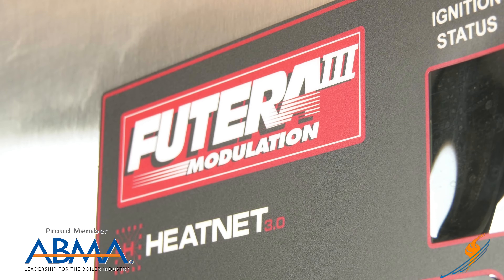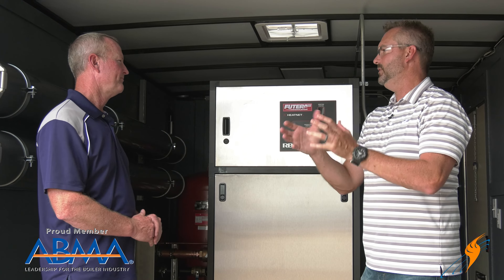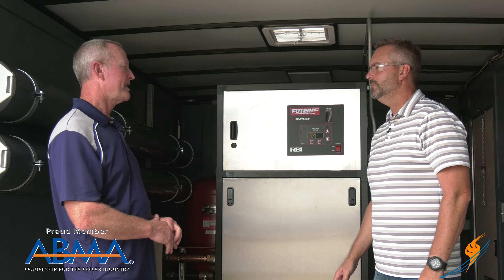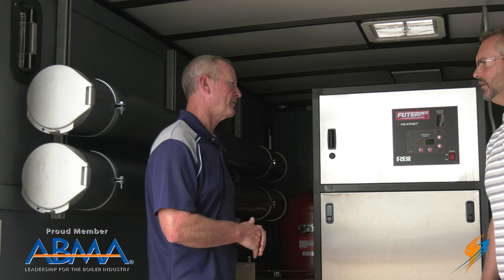So what's the difference between hot water for heat, for process, maybe even domestic water? It's the same issue — it's all about temperature. If you don't need the temperature that's created by the steam, then it's more efficient to use hot water. You're not putting that extra BTU into steam and then converting it to hot water. So it's more efficient to use hot water from the get go.